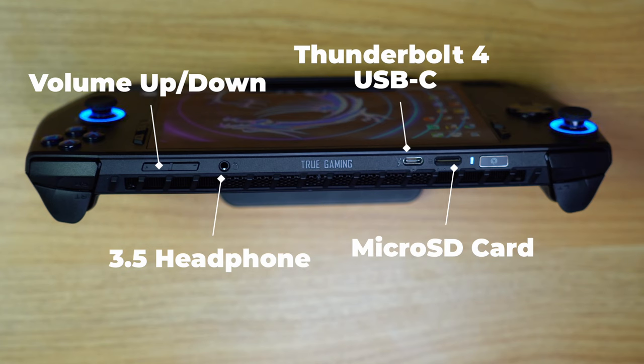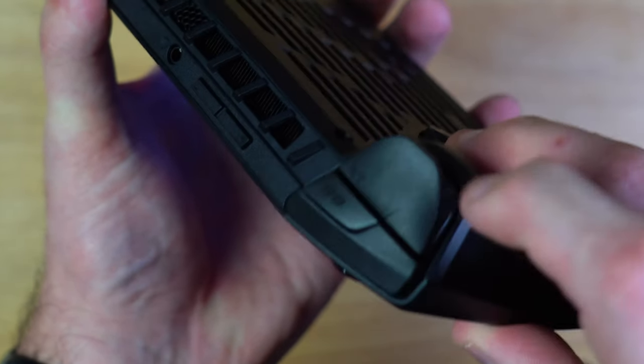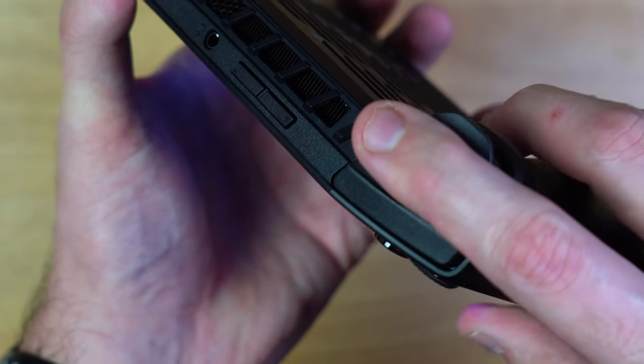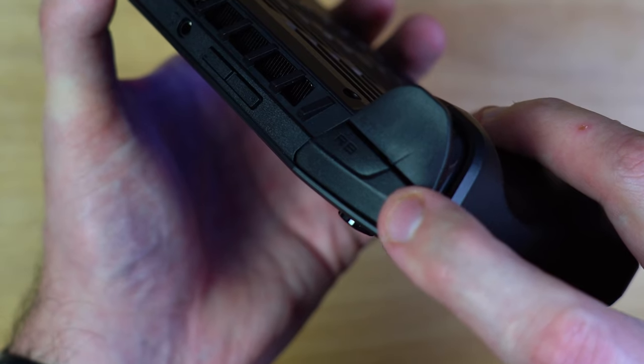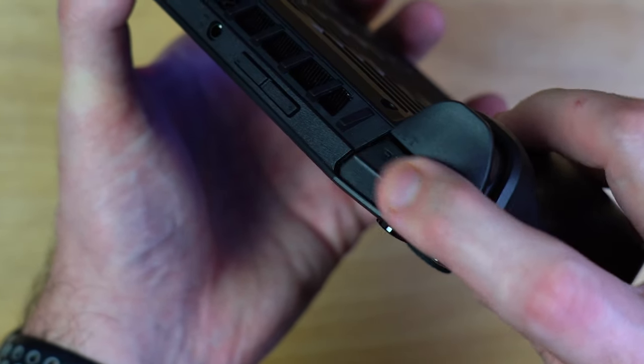We also have two triggers and two bumpers, and while the triggers are fine, I really despise the bumpers. MSI seems to want you to hold it in a very specific way to press both triggers at the same time, but the way I hold my devices — with my finger hovering over the line on the bumpers — it just makes it very unsatisfying to press and unlike any other handheld released. Be prepared to relearn how you use the bumpers if you get this device.